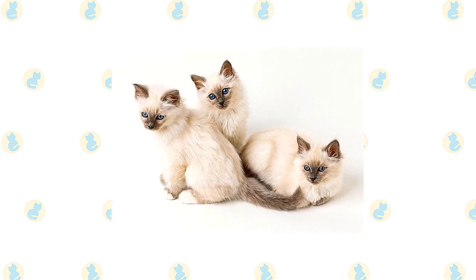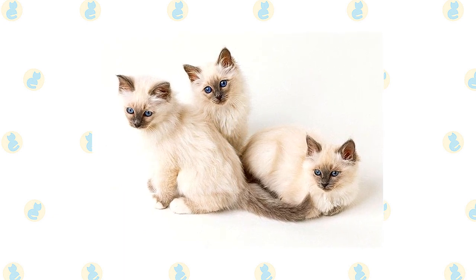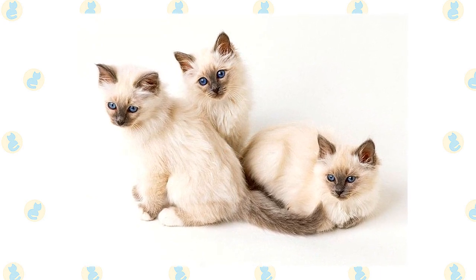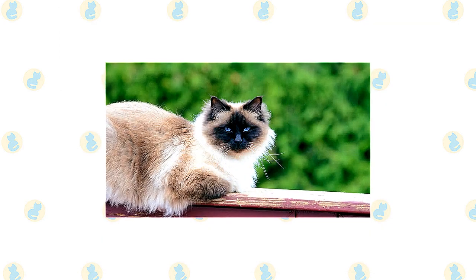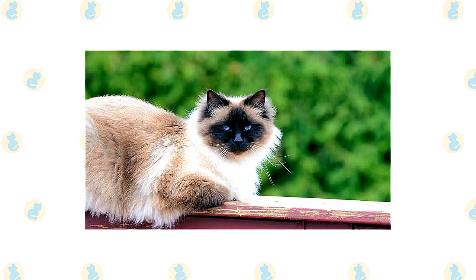If you prefer the Siamese pattern but not the yowly voice, a Burman may be the cat for you. He is a calm, placid cat that adores people and will accompany them from room to room. Expect the Burman to be interested in what you're doing, and be thankful that he's not as pushy as the Siamese. Docile doesn't mean dumb — the Burman is a smart cat and, of course, curious.